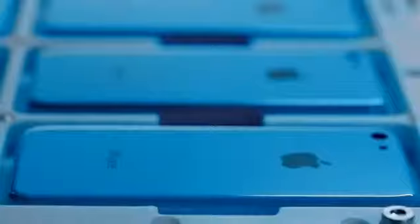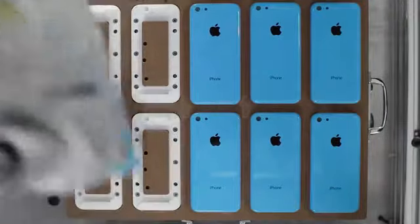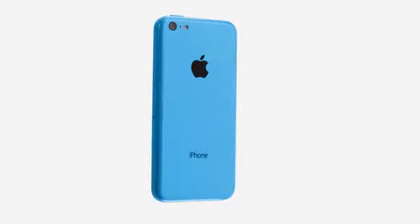This whole process culminates in an extraordinarily rigid structure and a solid, dense feel that you would not expect from a plastic product.